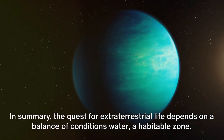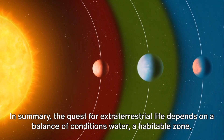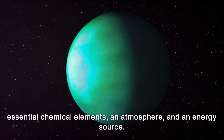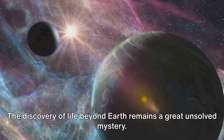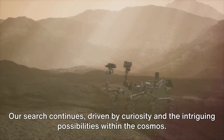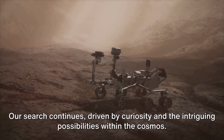In summary, the quest for extraterrestrial life depends on a balance of conditions: water, a habitable zone, essential chemical elements, an atmosphere, and an energy source. The discovery of life beyond Earth remains a great unsolved mystery. Our search continues, driven by curiosity and the intriguing possibilities within the cosmos.